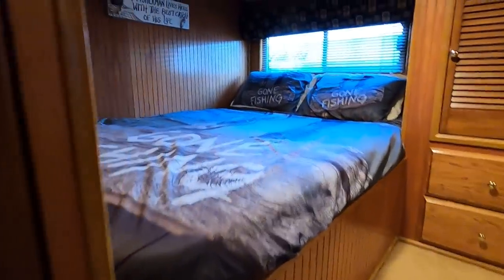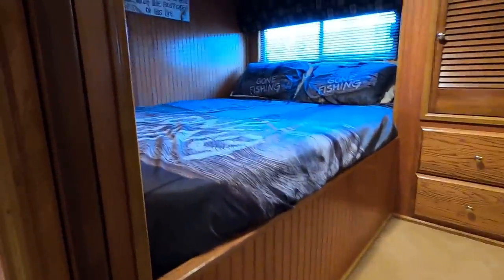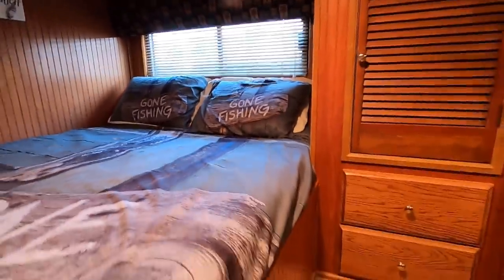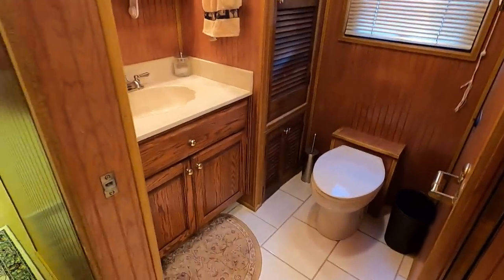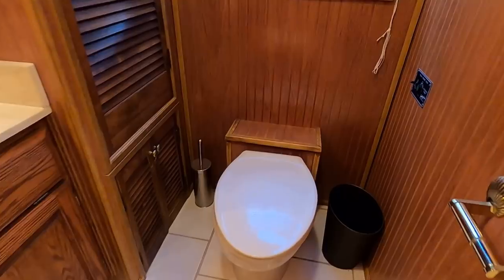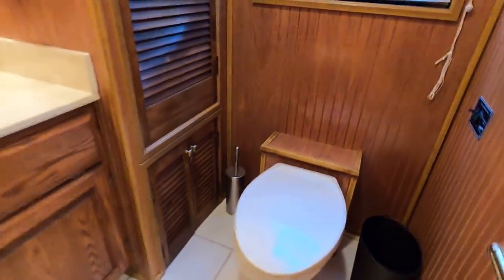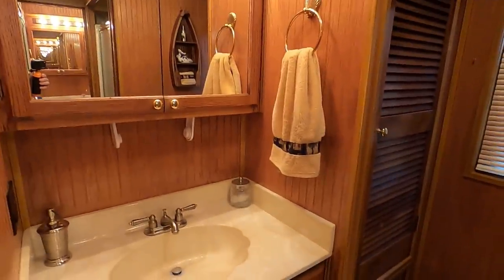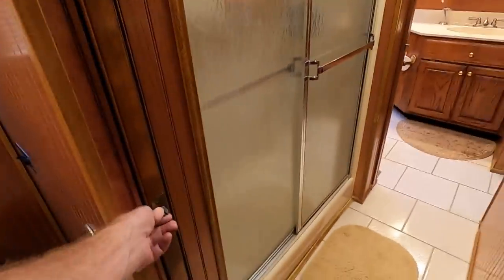We're going to continue down our center hallway where we'll access our four different staterooms. The first one is a queen stateroom, up three steps to the port side. There are pocket doors to separate this first bedroom from the rest of the boat. There's a 12-volt ceiling fan, a small hanging closet, and two dresser drawers. Directly across on the starboard side, another pocket door leads into our half bath area — this is a Jack and Jill bathroom. I believe those are Galley Maid marine macerator heads, a small vanity sink, and a linen closet with a built-in medicine cabinet.